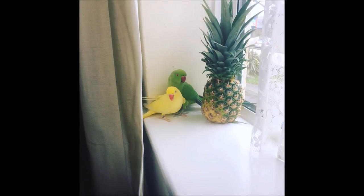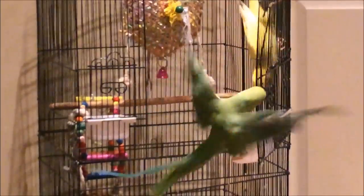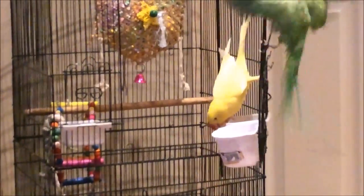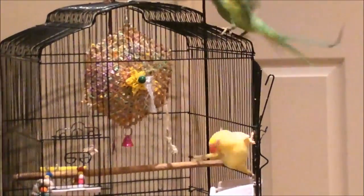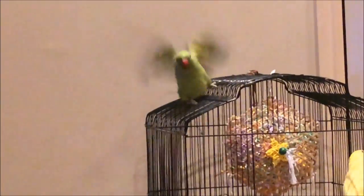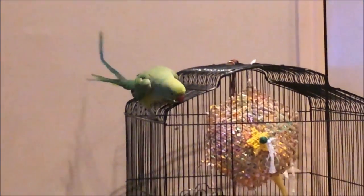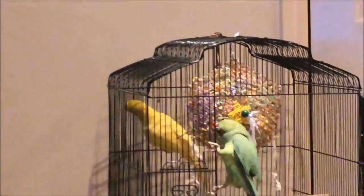Hello everyone, this is Charlie Creative Care and today I'm going to show you some bits of my ringneck parrot's life. These are videos from my Instagram, which is called Ricketycky The Ringnecks. I'll leave a small link so you can see my Instagram about my two parrots.